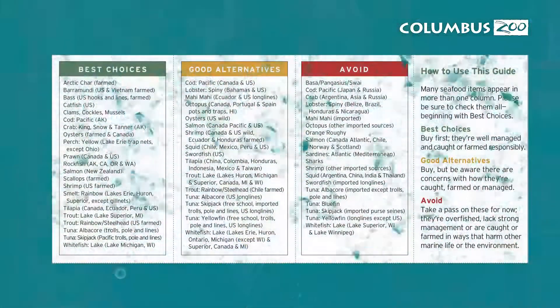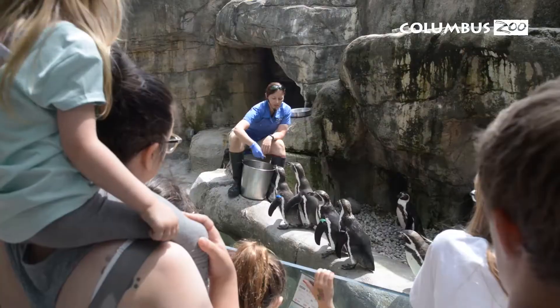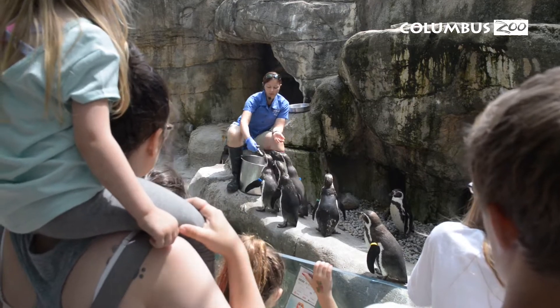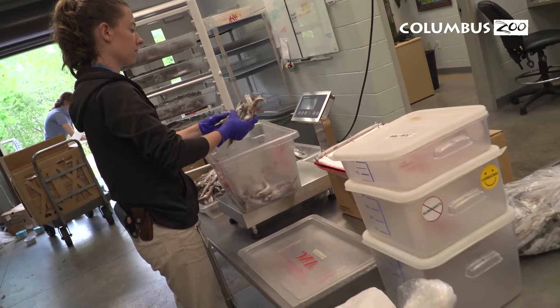Another tool we use is the Seafood Watch Guide. It breaks down into three categories: a green best choice option, a yellow good alternative option, and a red avoid option. We try to give our animals only foods from the green best choice category. We will sometimes go into the yellow good alternative category, but only after we've done our homework and made sure that the vendors meet our strict requirements.